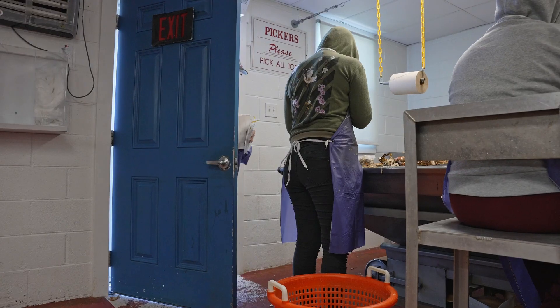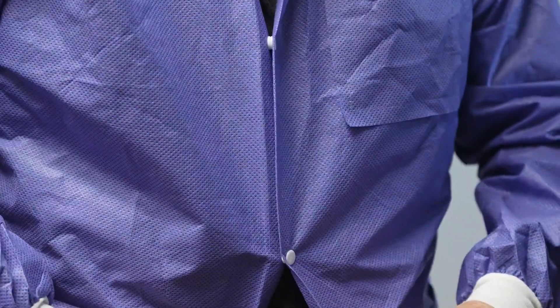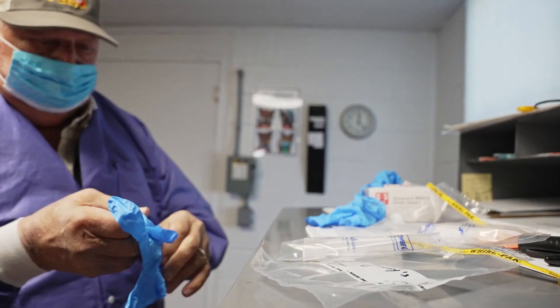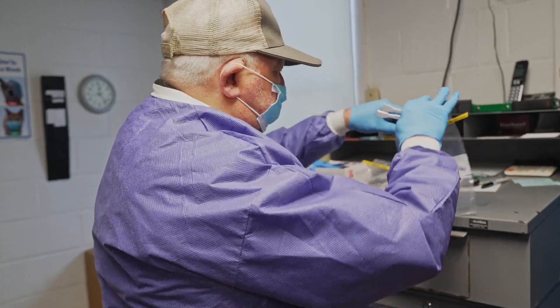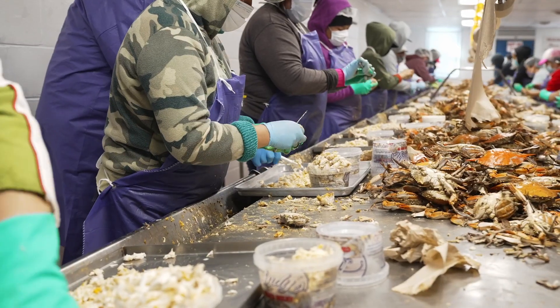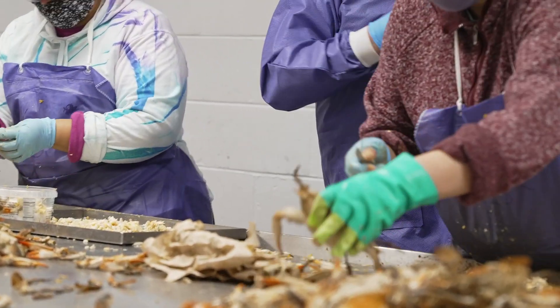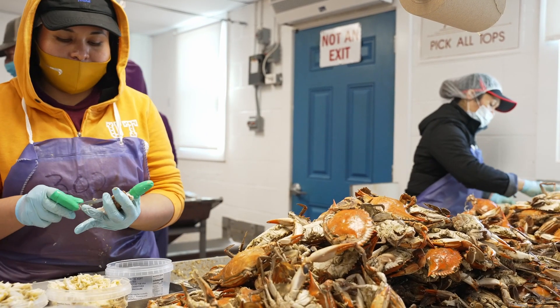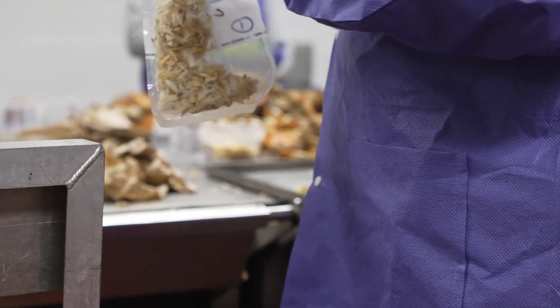Today I arrived at Lindley Seafood on Lower Herbers Island. I don a sterile gown, put on sterile latex gloves, prepare a sterile sample bag, and use a pair of sterile tongs — one use only — to collect the samples. I begin taking a small pinch of crab meat from each picker, enough to fill a four to six ounce sample bag.